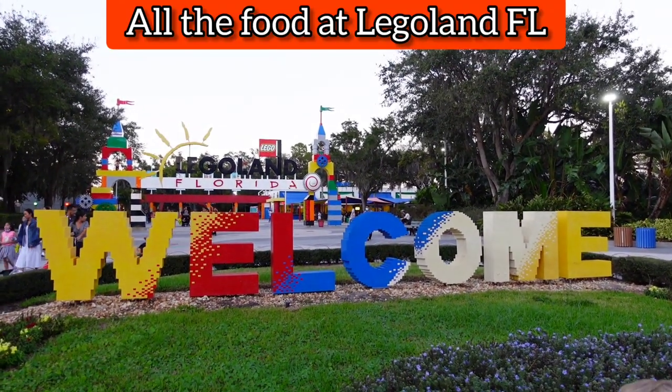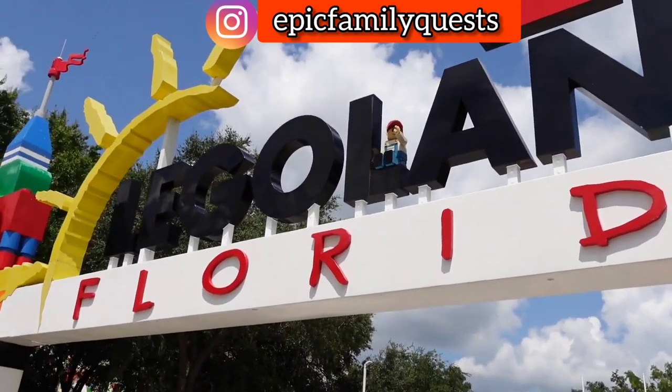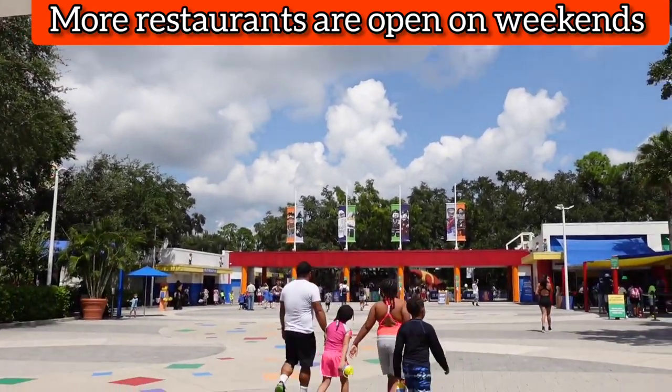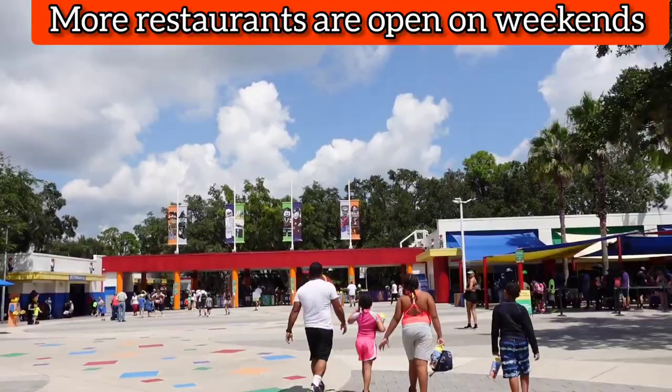For today's video, I'm going to show you all the food at Legoland. Please be aware that during the week, most places are closed. I will share which ones are open from our experience, and during the weekend they have a few more options, so it really just depends.